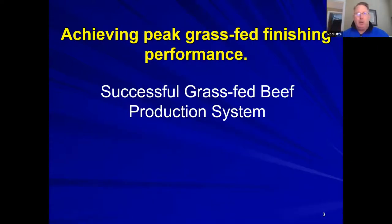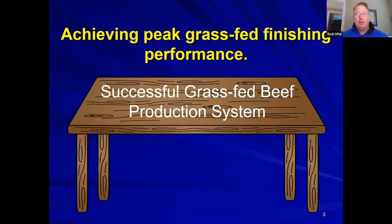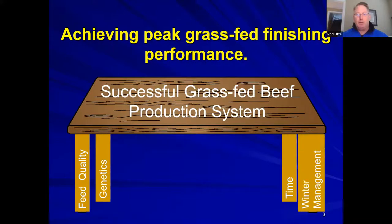Today's talk shares learnings from a successful grass-fed beef production system. The analogy used is a strong table with four legs: feed quality, genetics, time, and winter management. Each of these supports the stability and productivity of the whole operation, and the talk will work through each in turn.